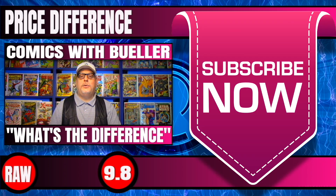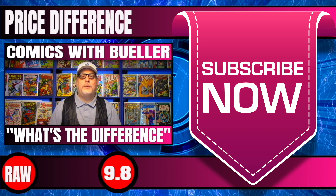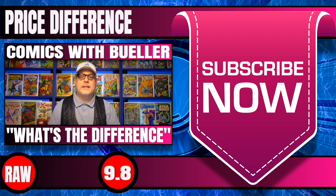But first, if you're new to our channel, do me a favor, subscribe right now. It does help us out a lot, and also turn on that notification button, because you don't want to miss our next video.